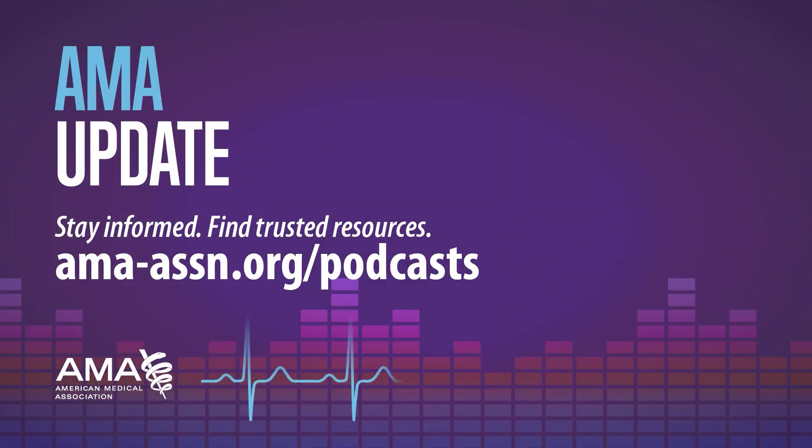That's pretty exciting — clearly a lot of opportunities ahead. Jeremy, thank you so much for joining us today, and we can't wait to see what you do next. Making technology work for physicians is a key focus of the AMA, and you can support our efforts by becoming an AMA member at ama-assn.org/join. That wraps up today's episode — be sure to subscribe for new episodes and find all our videos and podcasts at ama-assn.org/podcasts. Thanks for joining us today, please take care.